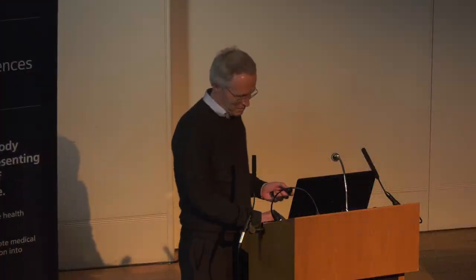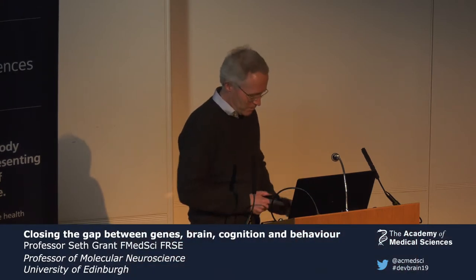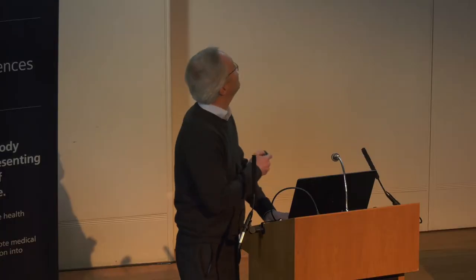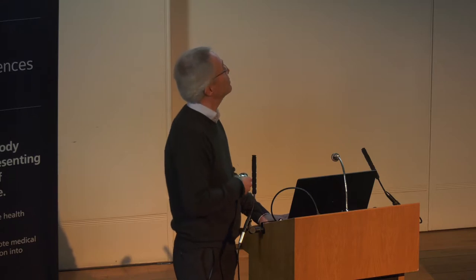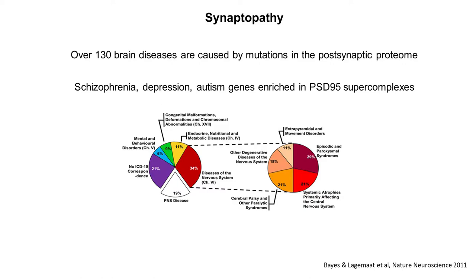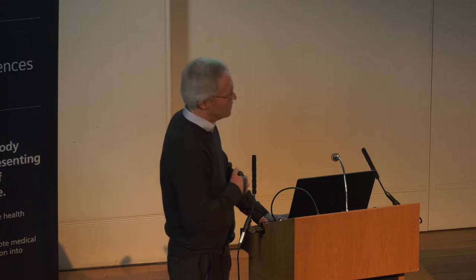Thank you very much to Mike and Kate for this wonderful opportunity. We used to think that synapses had very few proteins on the postsynaptic side of excitatory synapses, but in fact they have a very large number — more than 100 times as many. There are about 1,000 highly conserved proteins in the postsynaptic proteome. This set of proteins turns out to have been enormously important in disease; over 130 different brain diseases are caused by mutations in the postsynaptic proteome, including many proteins enriched in various common disorders.